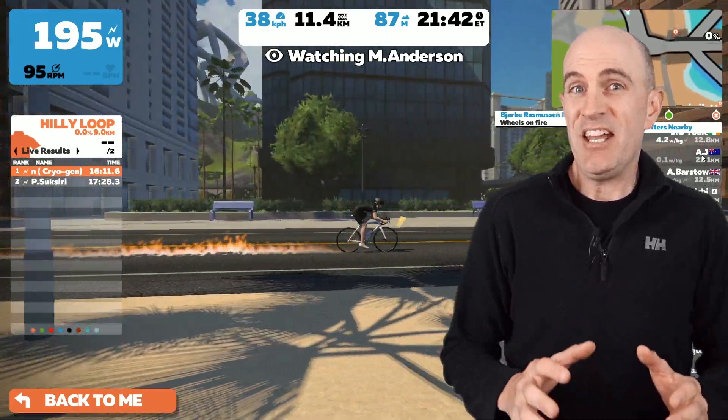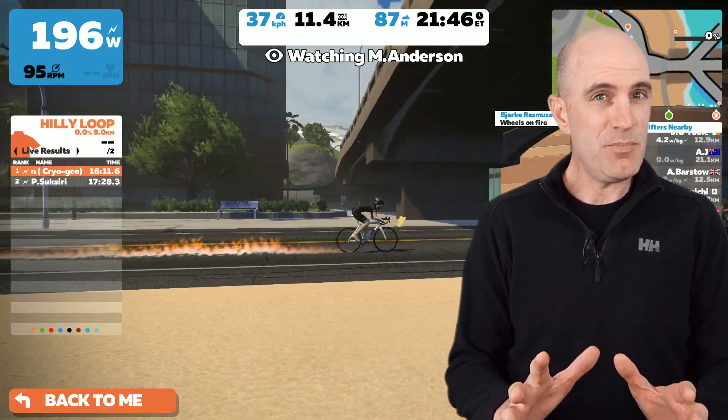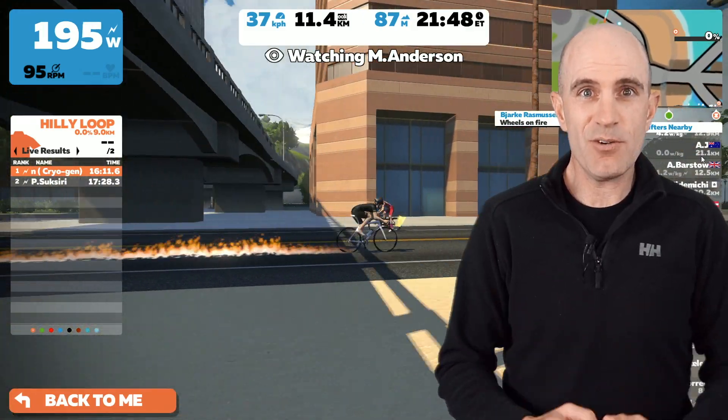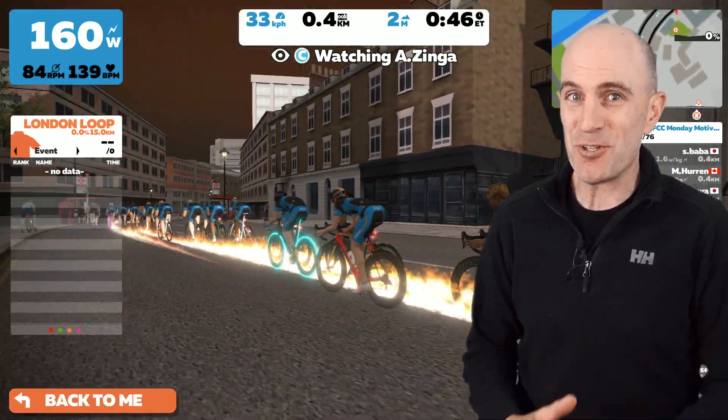Just a heads up today on the fire that will be coming out of your rear tire on Zwift. Don't be alarmed — it's all good. It's just April Fools, and if you want to see the full effect, join a group ride with this.